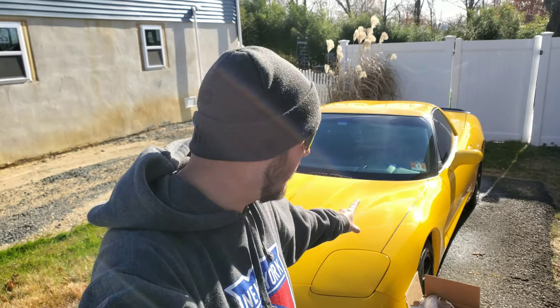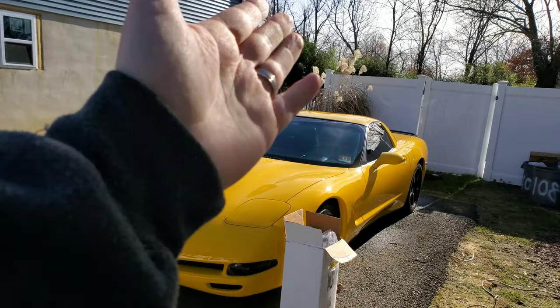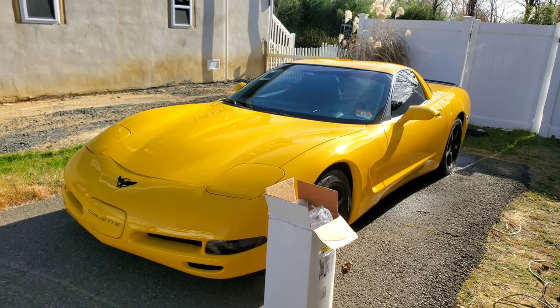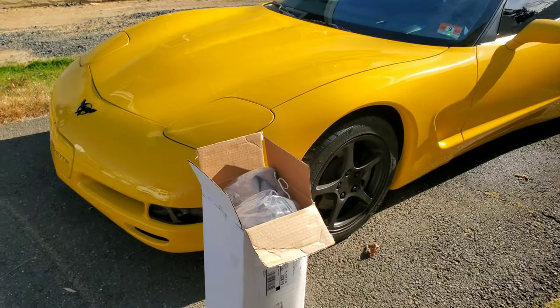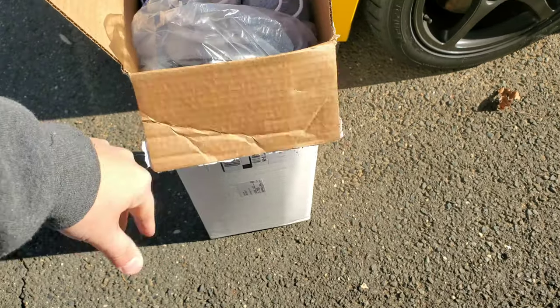Hey everybody, welcome back to the channel. If you are new, my name is Dave — this is my 2004 C5 Corvette. If you're into Corvette content, especially C5 content, consider hitting that subscribe button down below. In today's video, as you can see, I do not have a garage, so my car sits outside pretty much all the time. When the weather does get bad I bring it up to my parents' house, but I recently just picked up a new cover from Cover King.